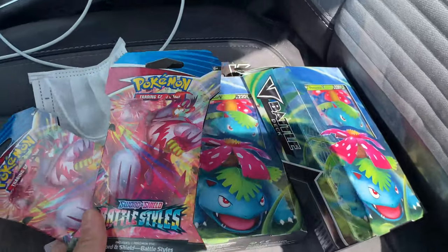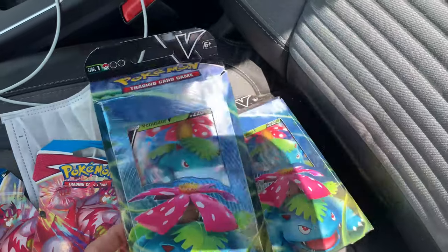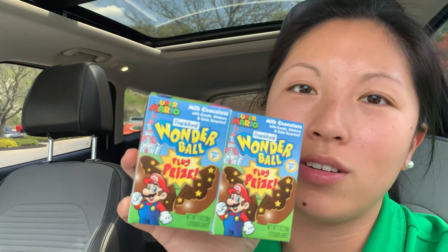I'm excited to unbox these for you guys. I've never opened these before, so this will be fun. No Pokemon cards at CVS, but I did pick up some Wonder Balls, so we'll add those to the unboxing of the Pokemon cards just to throw it in there.